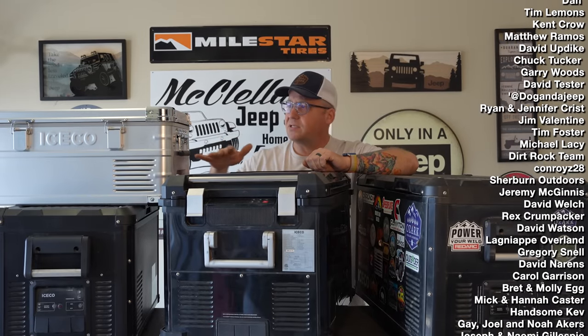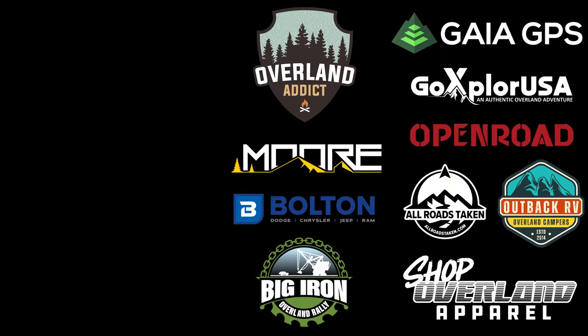I hope you found this video comprehensive and helpful. These are all Iceco fridges, but the key features discussed apply to any fridge brand you may be looking at. Please like the video to help the YouTube algorithm, subscribe to the channel if you haven't, and if you want to support the channel and gain access to special content, events, and GPS data, check out the Patreon link in the description. For Ozark Overland Adventures merchandise, go to shopoverlandapparel.com. Thanks for watching!